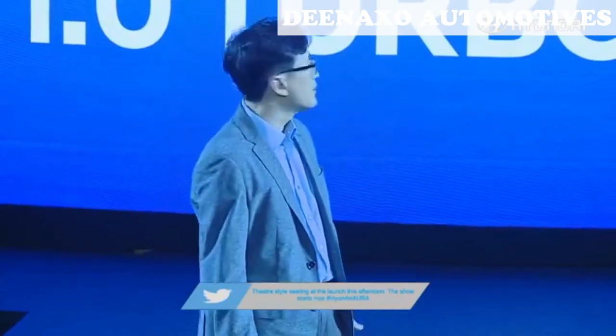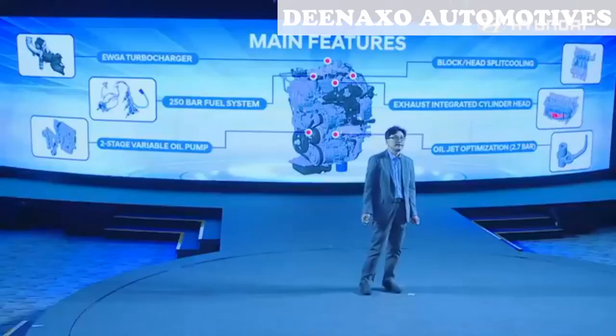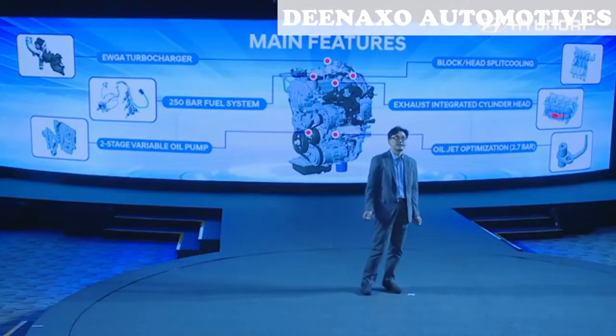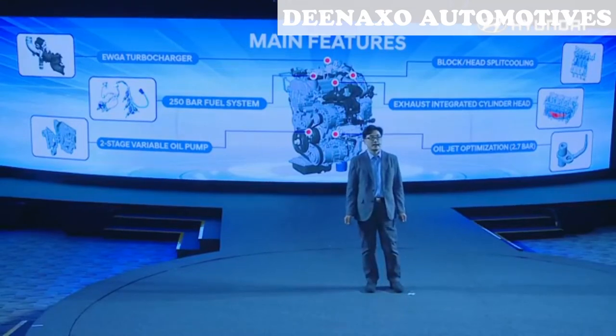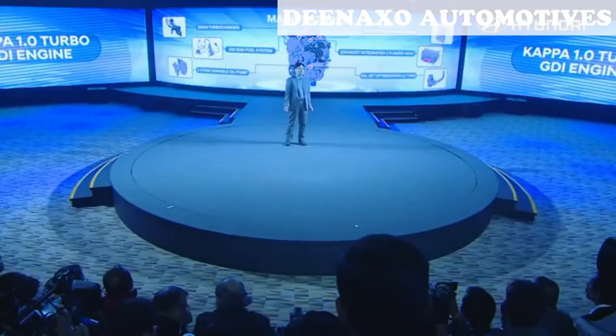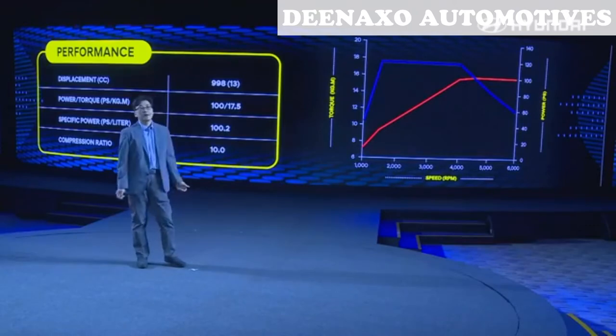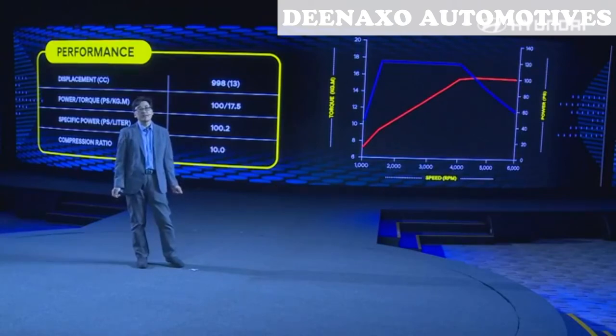Let me talk about the KAPA 1.0L Turbo GDI engine. This engine is optimized with various technologies. A 250-bar high-pressure injection system is implemented for best atomizing fuel spray. An electrically controlled turbocharger, exhaust-integrated cylinder head, split cooling, and variable oil pump are implemented to achieve class-leading power and torque, and optimum fuel consumption at the same time. The engine torque is flat between 1500 RPM and 4000 RPM, with a value of as much as 17.5 kgm, which will help fun-to-drive feel. The power of 100 hp is best in class.